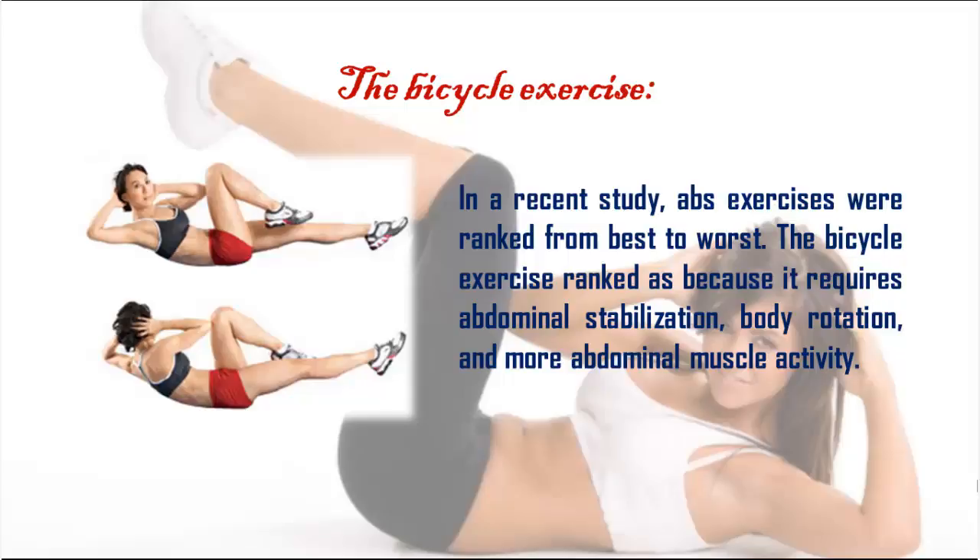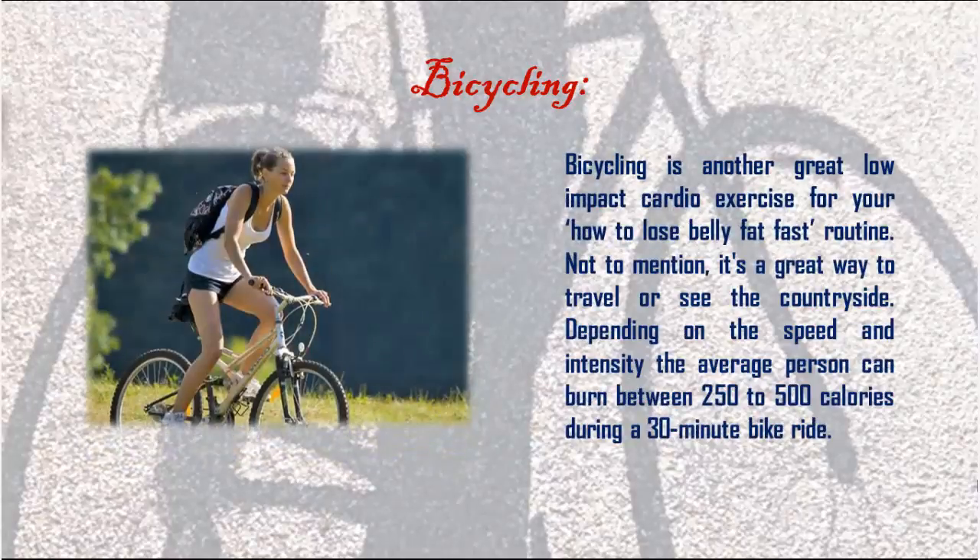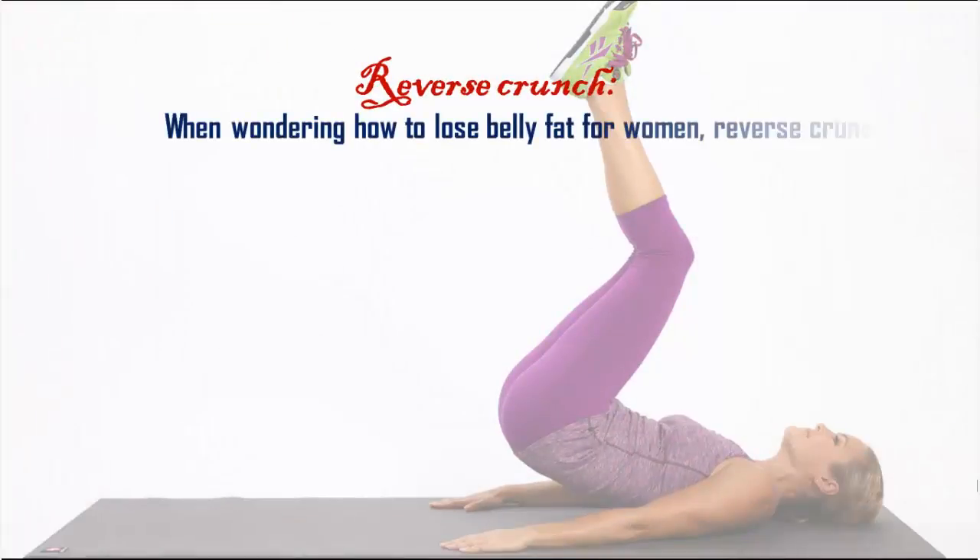Bicycling is another great low-impact cardio exercise for your lose-belly-fat-fast routine. Not to mention, it's a great way to travel or see the countryside. Depending on the speed and intensity, the average person can burn between 250 to 500 calories during a 30-minute bike ride.